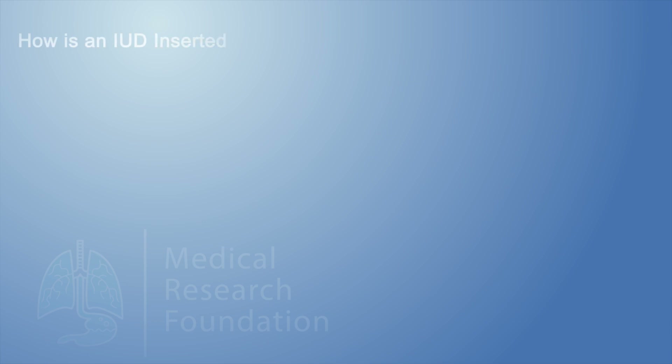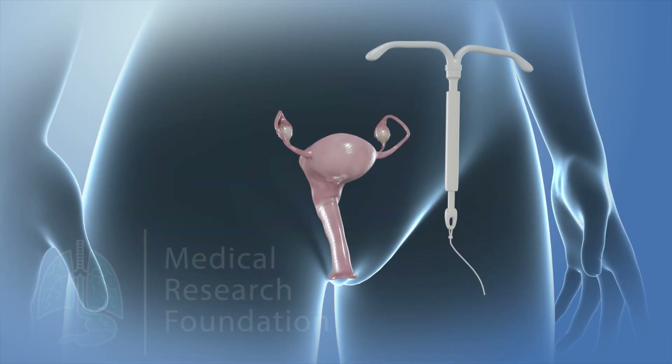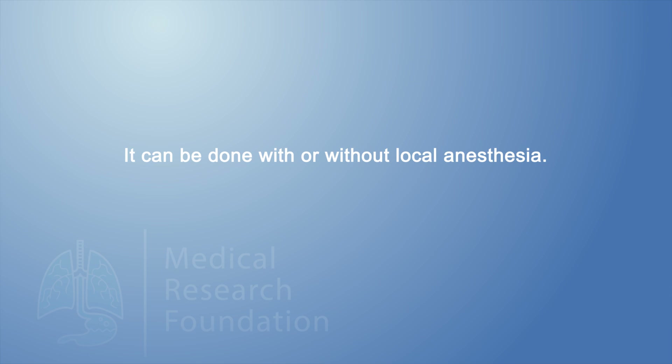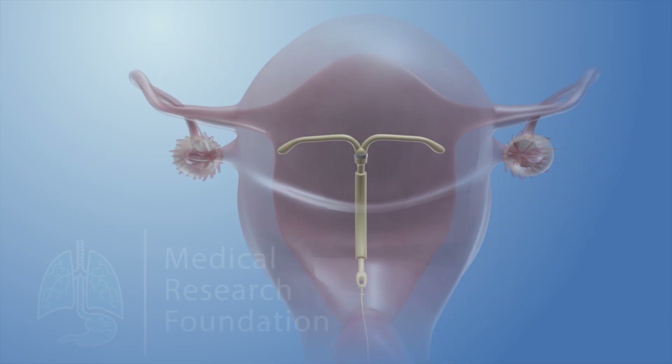How is an IUD inserted? An IUD is inserted by a healthcare professional. Make an appointment with your doctor to determine if the IUD is the best birth control option for you. An IUD can be inserted any time it's certain that you're not pregnant. Your doctor will insert the IUD through your cervix and into your uterus. The procedure usually takes less than 15 minutes. It can be done with or without local anesthesia. You'll probably feel some cramping or discomfort. There is a very small risk of expulsion when the IUD is implanted.